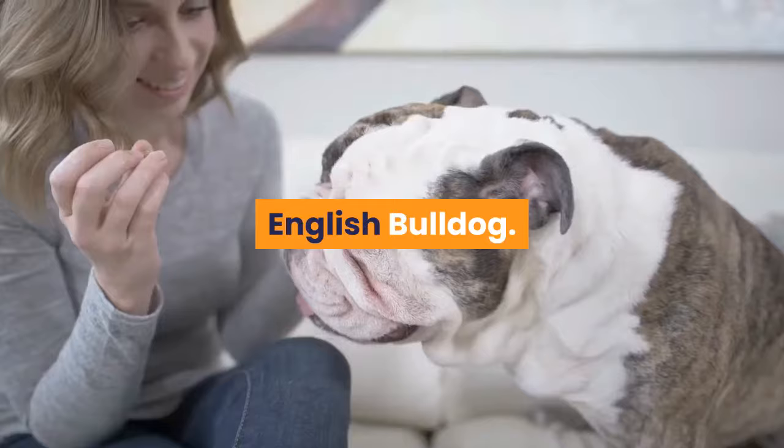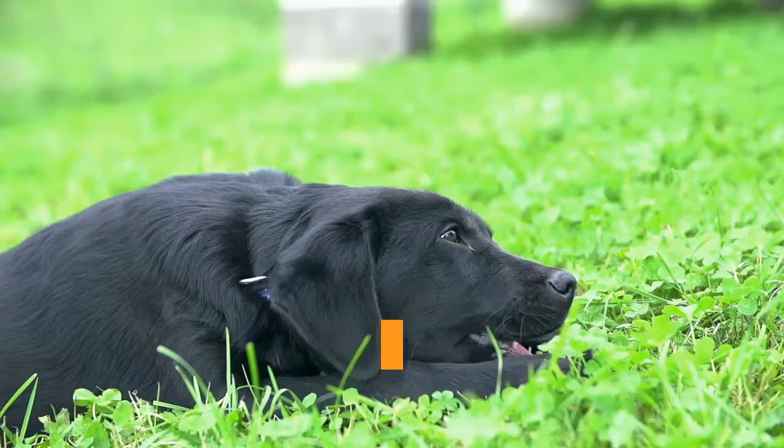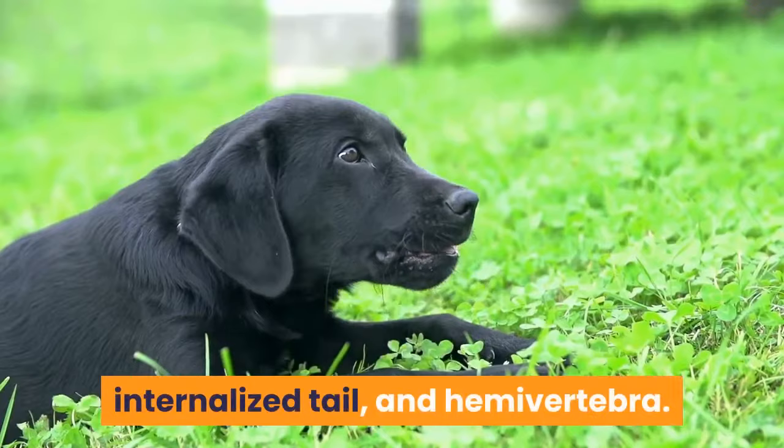Unfortunately, in addition to the ailments shared with French Bulldogs, the list of conditions that plague English Bulldogs is rather long. They may suffer from bone and joint disorders such as intervertebral disc disease, patellar luxation, shoulder luxation, internalized tail, and hemivertebra. Skin disorders such as eczema, dermatitis, and allergic responses may also be a problem in some English Bulldogs.